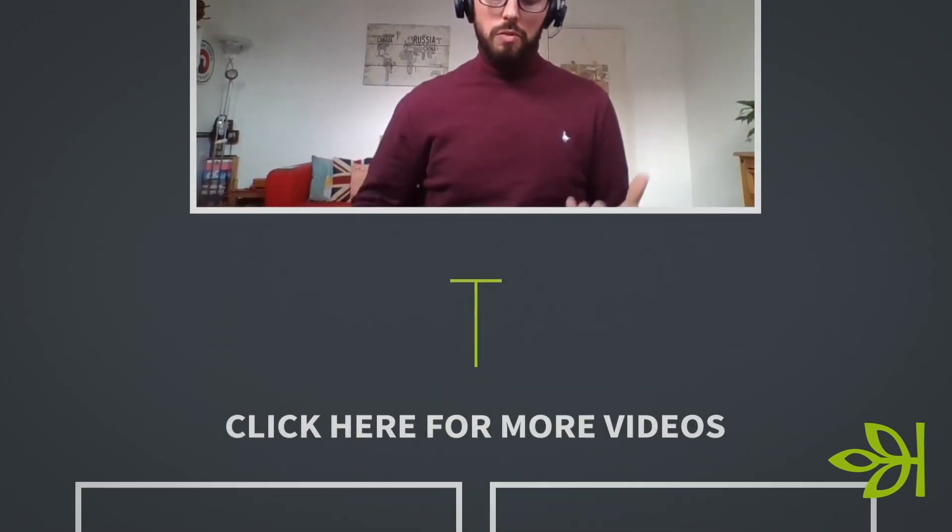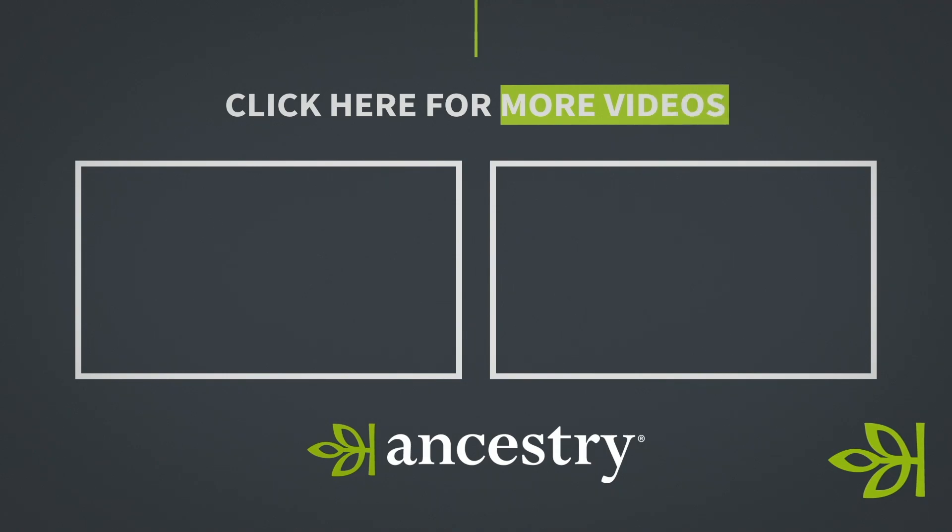Don't forget to check out the other videos from Ancestry for more tips and advice for researching your family history.